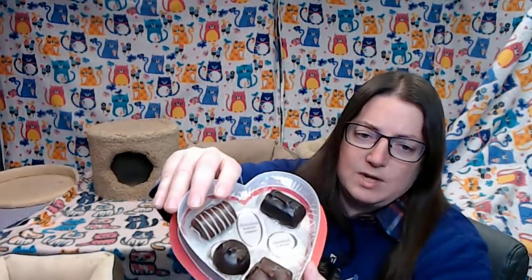The box is cute and this one tells you what kind it is under the chocolate. So that's the kitty box.